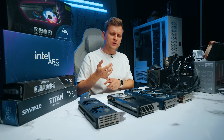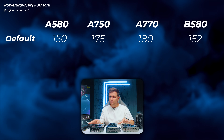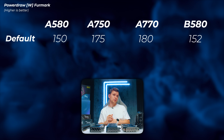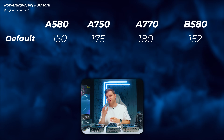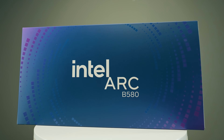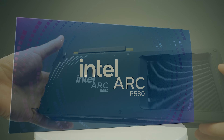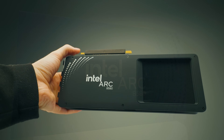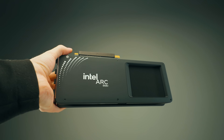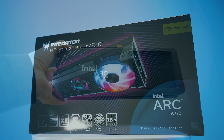I really hope Intel works on 3D application support, but the industry is set around NVIDIA's CUDA ecosystem. On power draw, the A580 and B580 pull roughly the same power, and the A750 and A770 also pull roughly the same — about a 5-watt difference. These cards are fairly low-end in terms of power draw overall, but compared to NVIDIA and AMD at the same price range, they do pull a little more power. Intel is just trying to build the architecture to scale in the future.